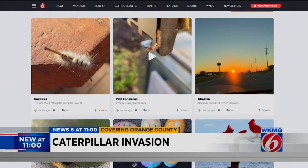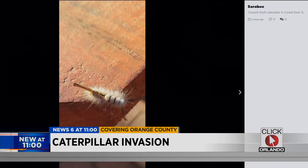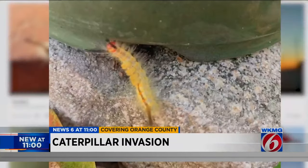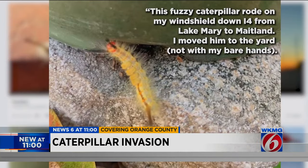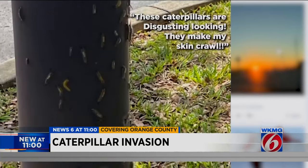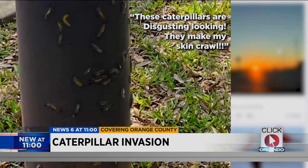These odd-looking caterpillars have also been spotted by several viewers and sent to Pin It. Here's what Sarah B says she spotted near Crystal River, Florida. Another viewer wrote: 'This fuzzy caterpillar rode on my windshield down I-4 from Lake Mary to Maitland. I moved him to the yard, not with my bare hands.' Another Pin It post in Orlando read: 'These caterpillars are disgusting looking. They make my skin crawl.'